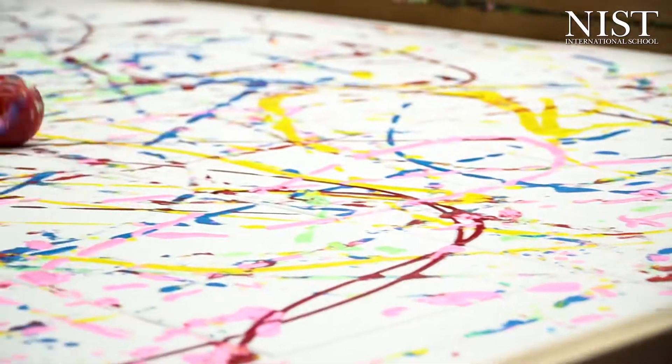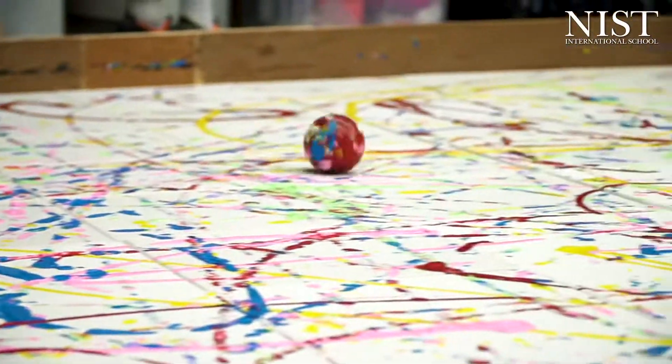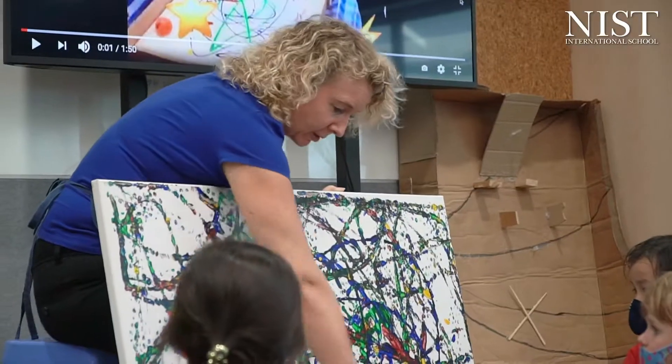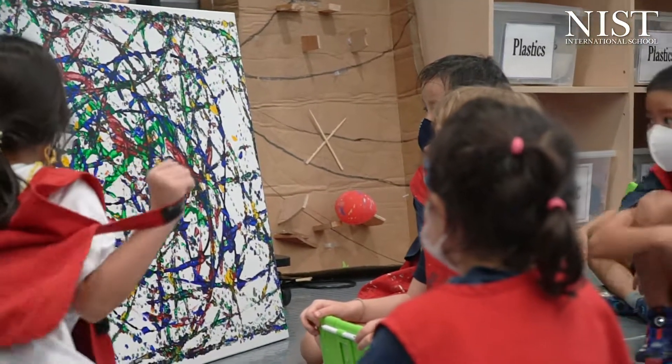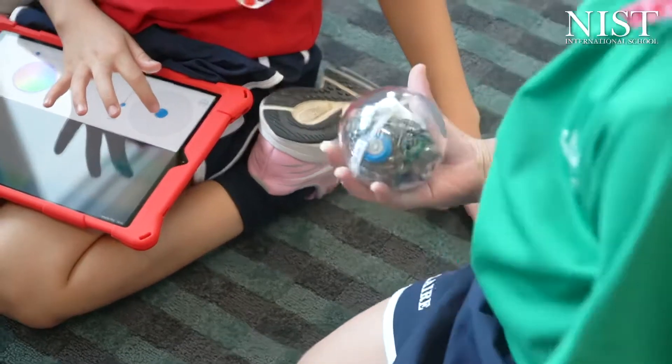This time we're building on that knowledge of programming and we're using robots. We're using the Sphero robots and the students have learned to use block programming. They're using problem-solving skills to work out how to make the robots move, and sometimes they're exploring making the robot speak or even change color.